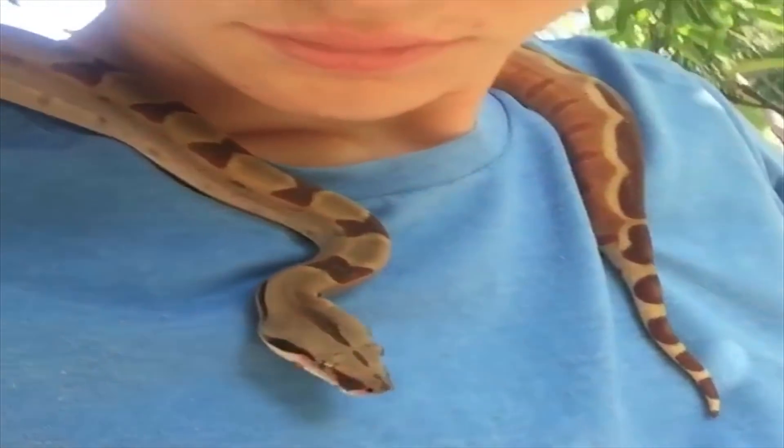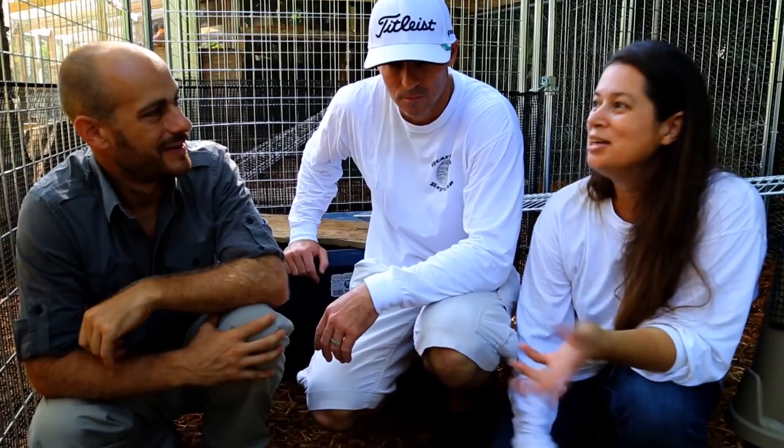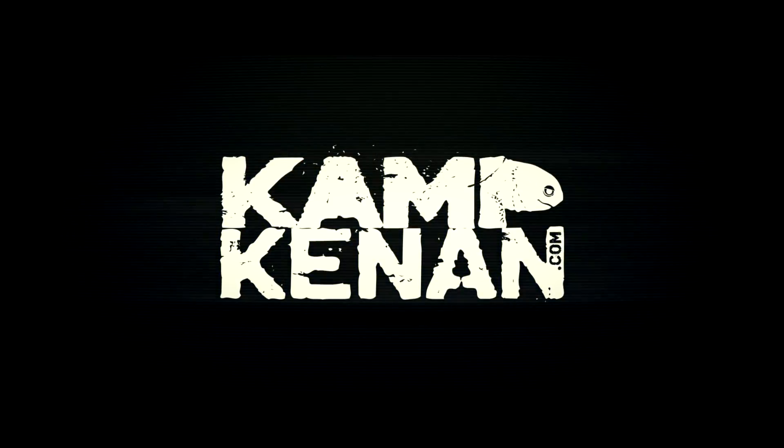You got questions, we've got answers. Just ask Kenan. Here it's time for another Ask Camp Kenan episode. I hope you're having a good Saturday morning, because that's when these things air.